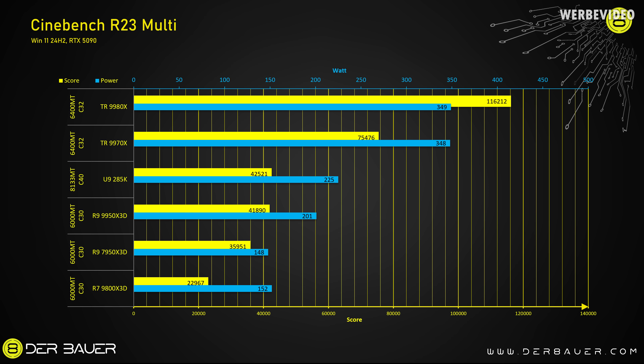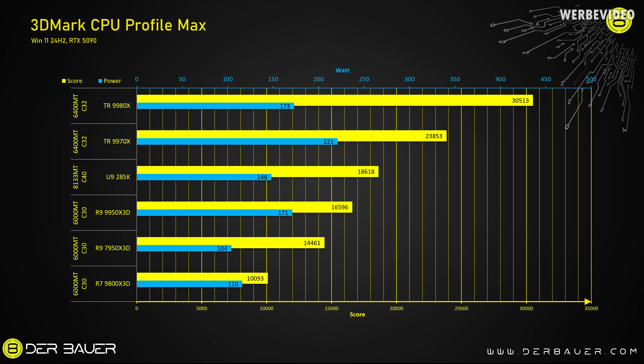Looking at more multi-threading and workstation benchmarks: in Cinebench R23, the 9980X 64-core is about three times as fast as the 9950X 3D while not even consuming twice the power — the efficiency is absolutely incredible, with 116,000 points at 350W. In the 3DMark CPU Profile Max Threads test, the 9980X is about twice as fast as the 9950X 3D while consuming the same amount of power, at around 173W, showing that not all cores are being used but efficiency remains high.